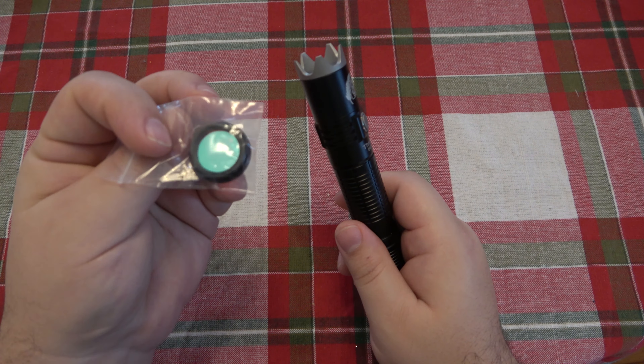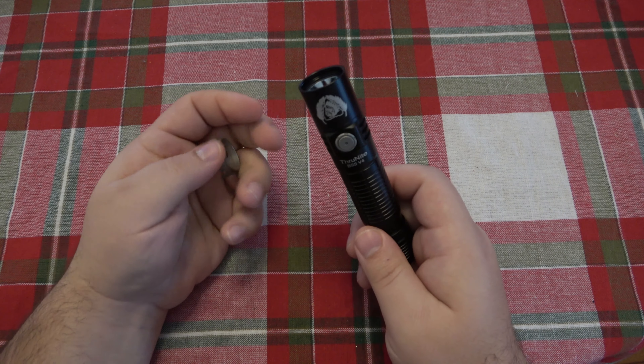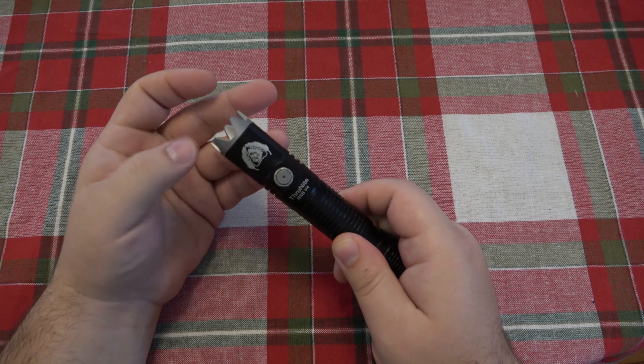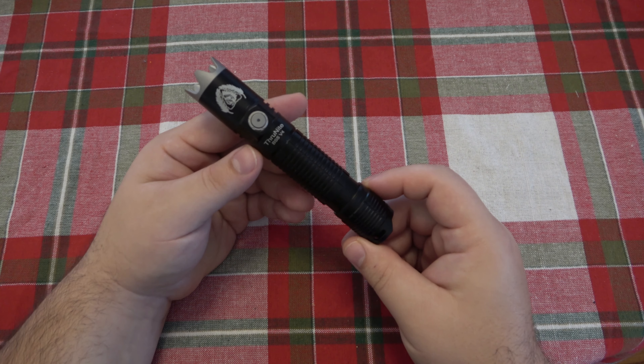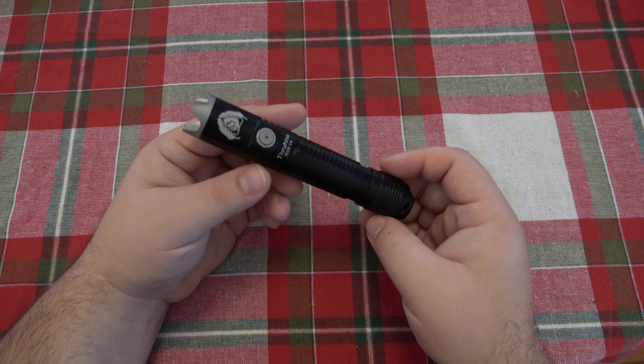Then of course you have this crazy crenulated bezel, which is removable if you don't want to be all extra tactical. You can take that off. But overall it was an awesome light. The WowTac sold for $60, and I thought it was worth every penny of that price tag - a very capable flashlight. So get ready for the confusing part.